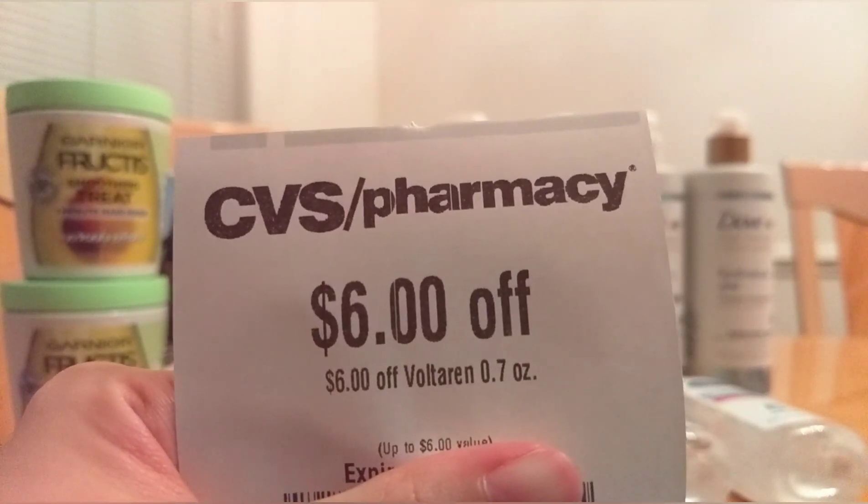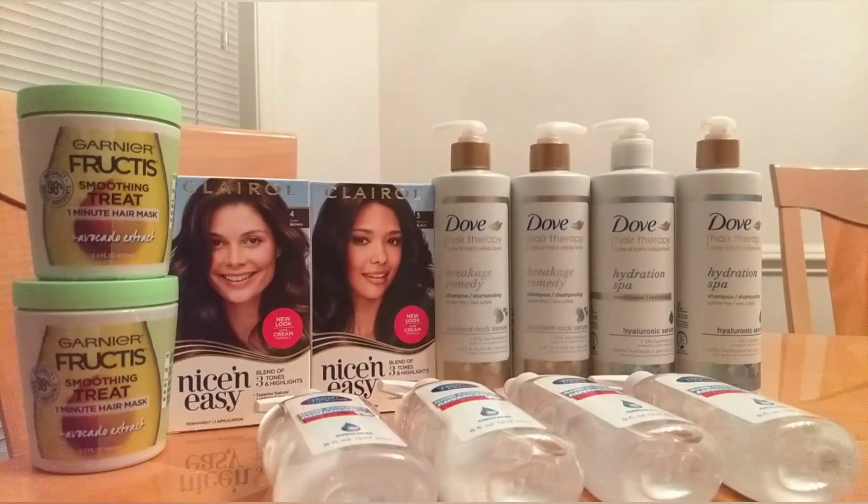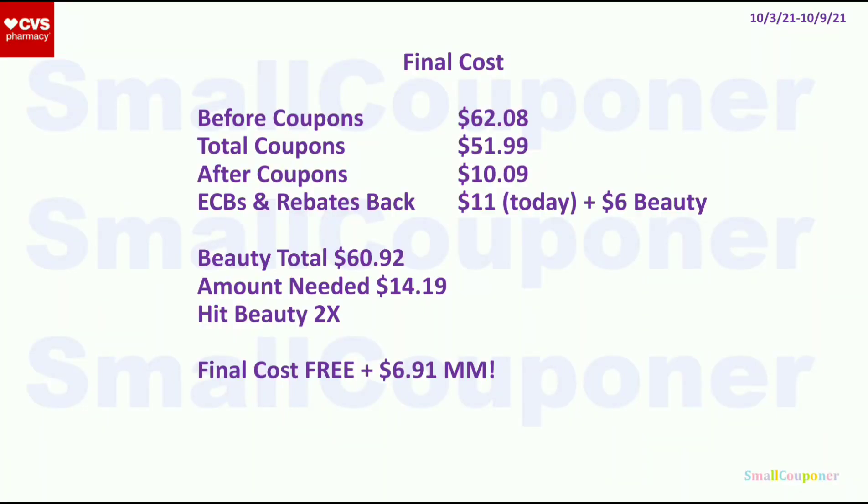Maybe my stores don't carry this product, or maybe I'm looking at the wrong place. If you have this, go ahead and take advantage because I think this could be really cheap — everyone should have this on their account. I think that is it for my haul for this week, because I'm saving some CRTs for next week, especially for the paper products. My final cost before coupons is $62.08, because I got 4 hand sanitizers — I wanted to use an extra buck to pay, so those were fillers on clearance.